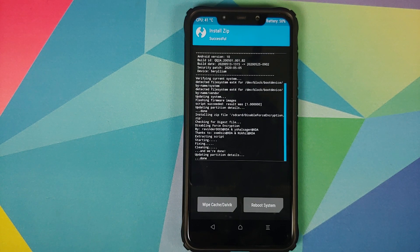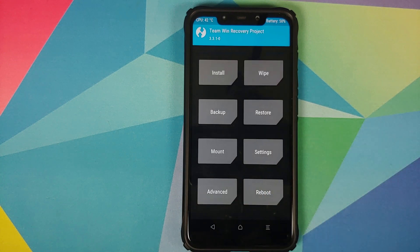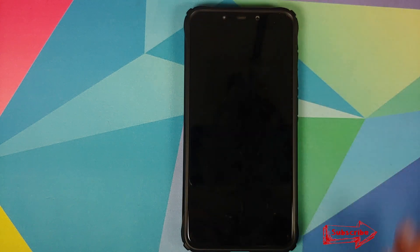Now because we applied the OTA update we are going to lose root. At this point you are free to flash Magisk if you want root. However, I personally suggest that you boot into Pixel Experience once, make sure everything is working, and then flash Magisk. I'll tap on Reboot and then select System.